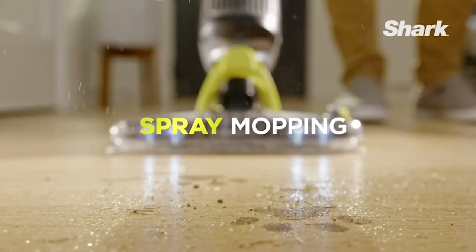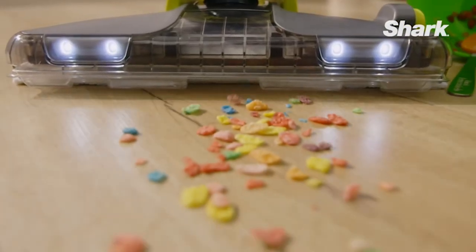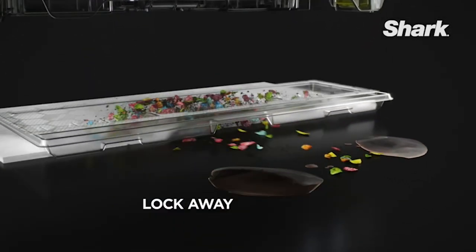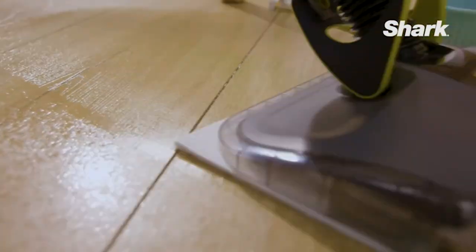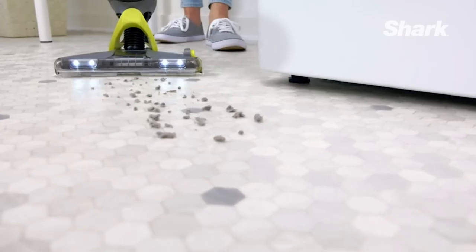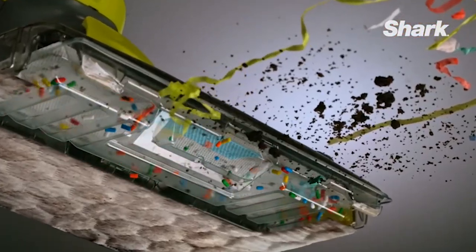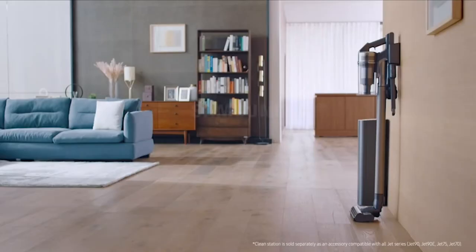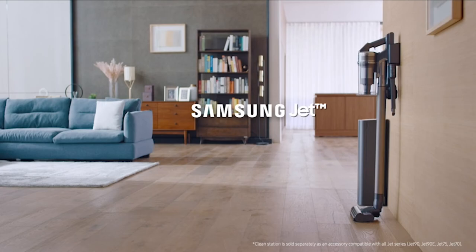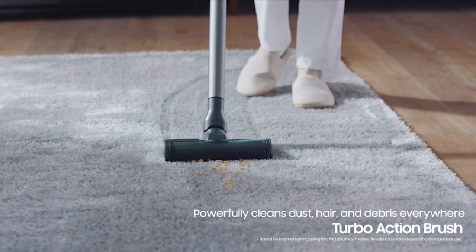4. Damaged belt. Most vacuums require the use of a belt to rotate the vacuum's roller or brush bar. If your vacuum is still spitting out soil, power it on and check whether the roller or brush bars are rotating. If the roller or brush bar is not moving, you may be dealing with a damaged belt. The bad news is you may need to order a belt, go to the store for a new one, or take the vacuum to a repair shop if you're not handy. The good news is vacuum belts and belt repairs are generally affordable.